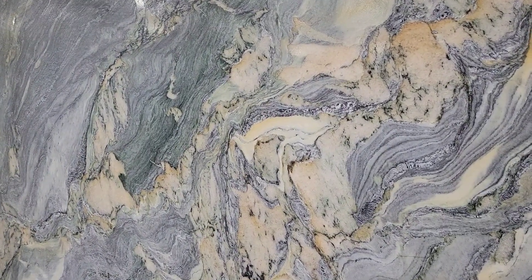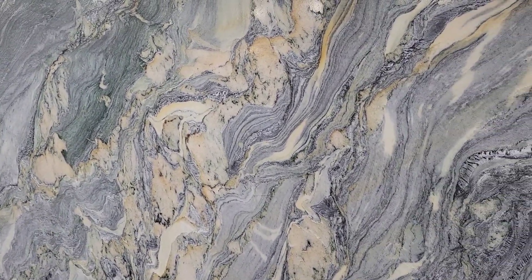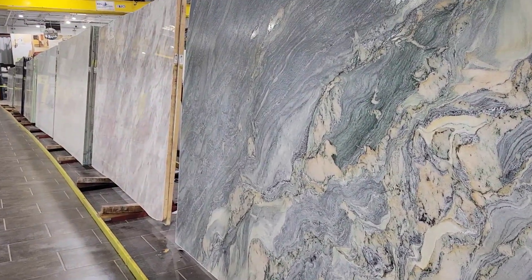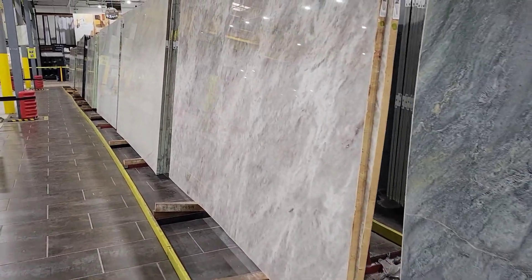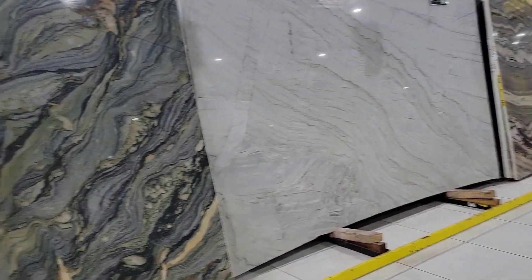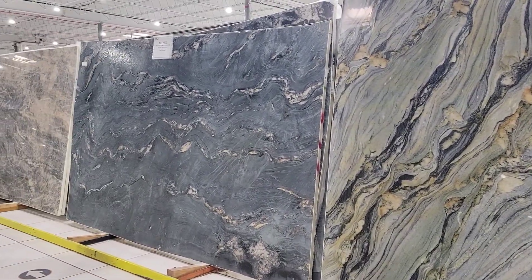Sometimes quartzite can take four times as long as quartz, and sometimes it can take eight times as long. So when you have a great fabricator who knows what they're doing, as you should, then you're going to get a price for what it is you really want your customer to have, and it'll be a great result.